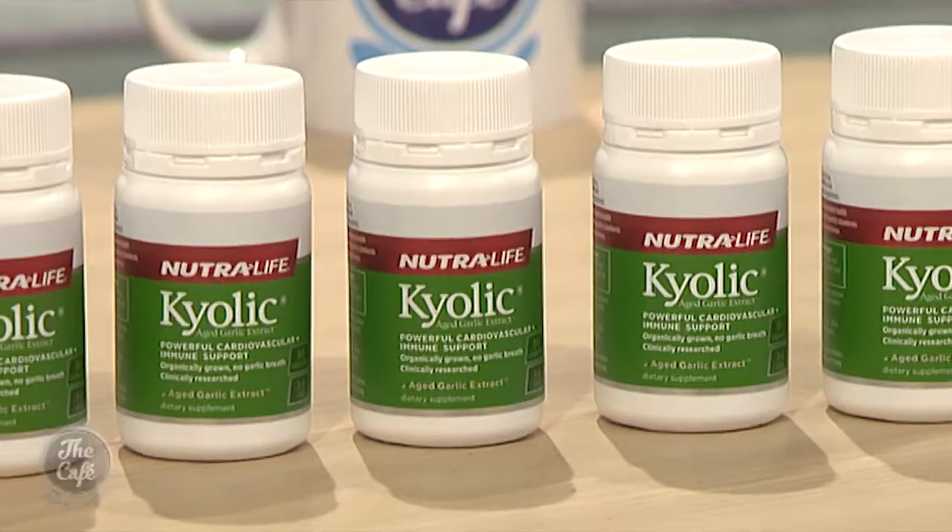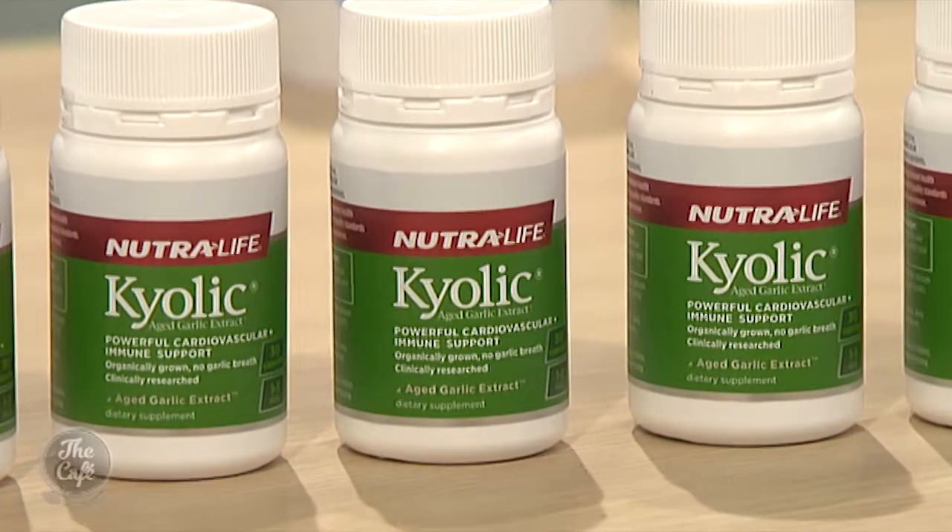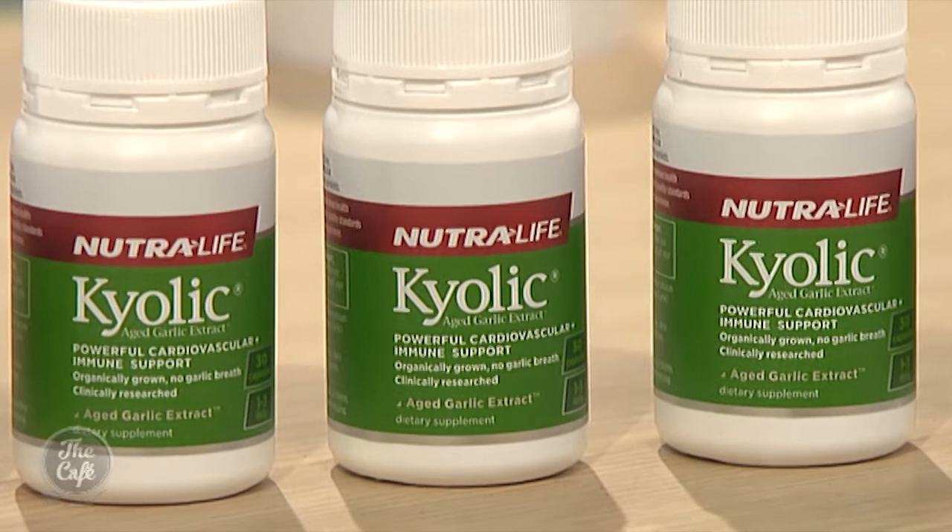How many capsules would someone need to take to start experiencing the well-being effects? We've got two formulas. Our original formula is more for immunity — adults take three to six capsules a day, and for children over seven, one to three a day. We've also got the high potency formula, which is more for heart health and cardiovascular health. We suggest one to three capsules a day to get the benefit.